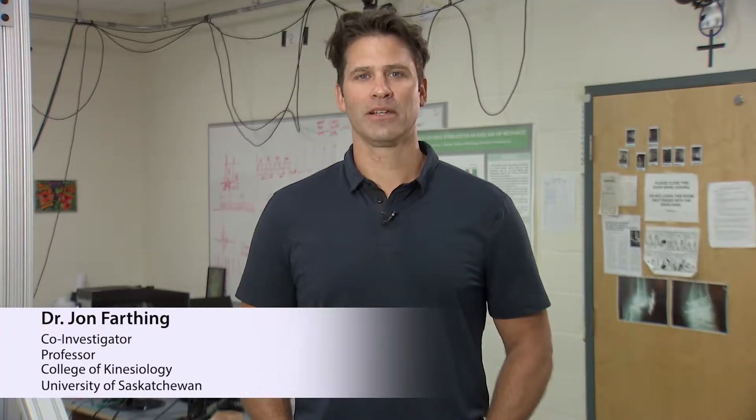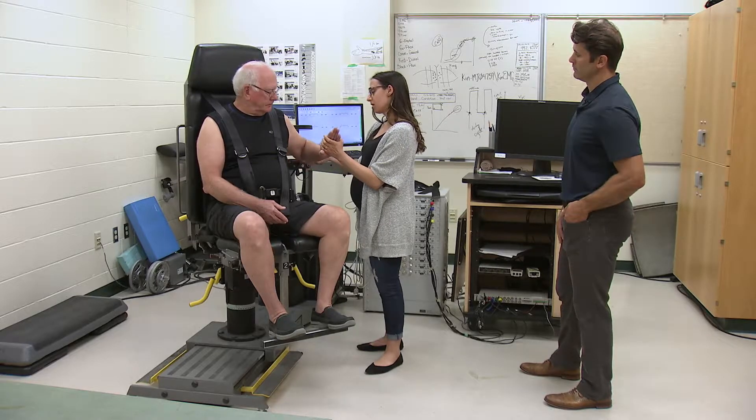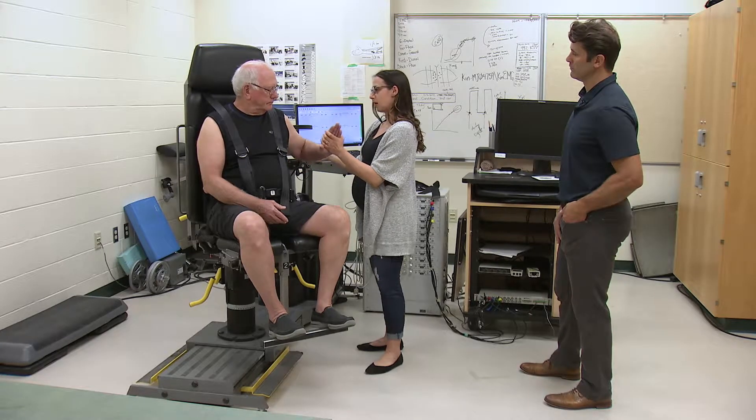My name is John Farthing and I am a faculty member in the College of Kinesiology specializing in neuromuscular physiology. One of the components of the FAST program are exercises targeted at the upper body. Some of these exercises, such as pushing off a wall, mimic the types of actions that might occur during a forward fall. To evaluate the effectiveness of these exercises, we used a number of different strength measures.